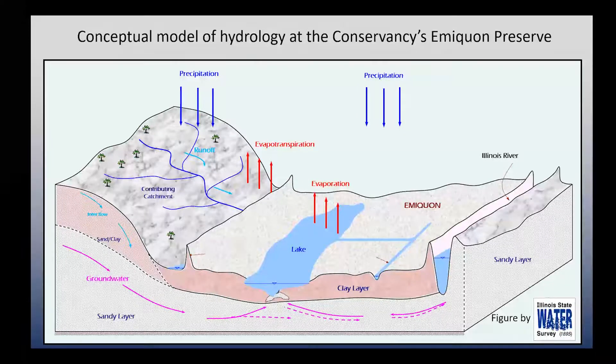Hopefully, as we heard from Jim this morning, if we're able to address some of the challenges of global climate change, maybe in the future we can do something about precipitation. But for the time being, at a site level, things like that are kind of out of our ballpark.